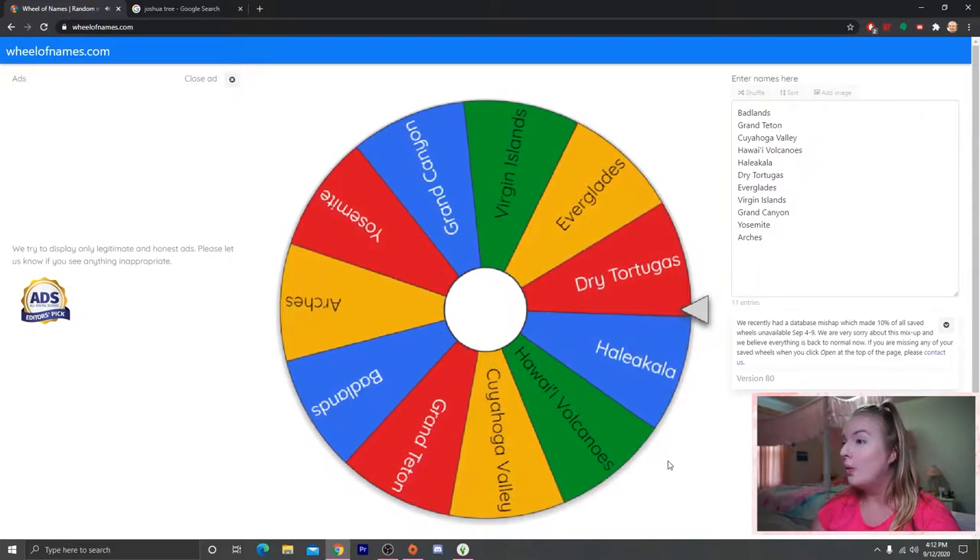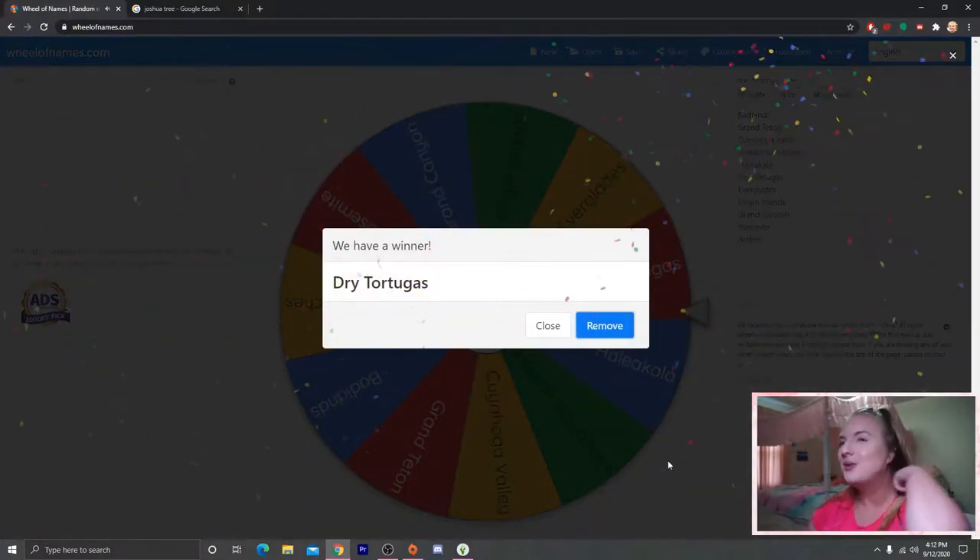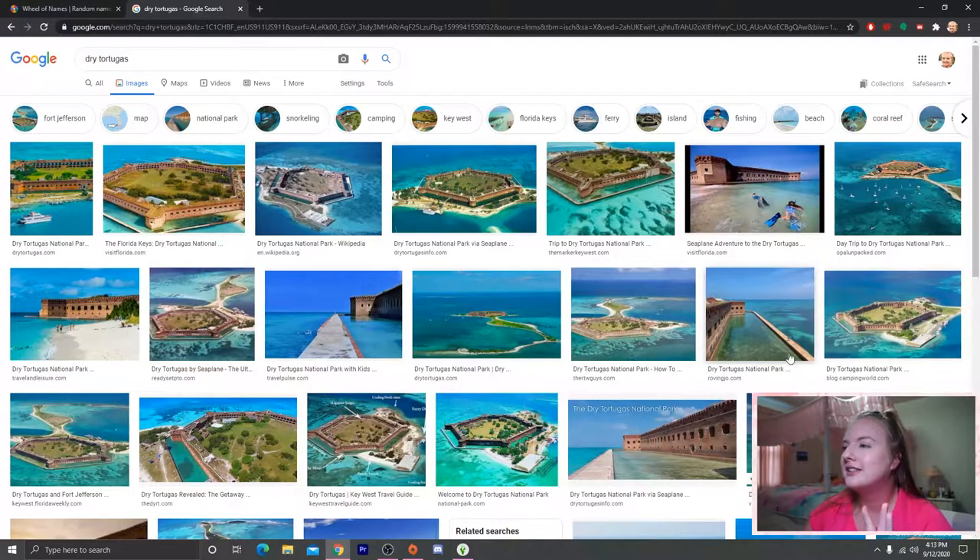Dry Tortugas! Dry Tortugas is a national park off of Key West in Florida — it's literally in the middle of the water. It used to be a military fort at Fort Jefferson. I've been here once; it's very fun to snorkel at. I think we'll go sort of fort-inspired but also ocean-inspired. Turtle-inspired.